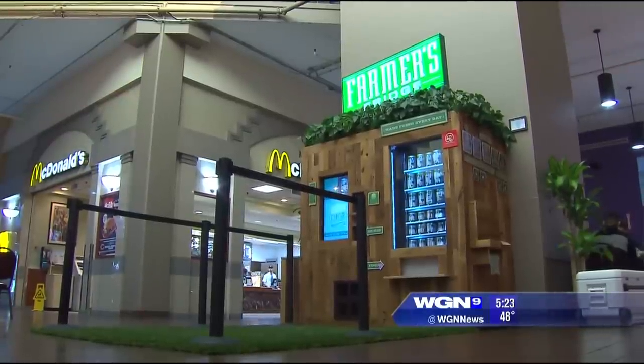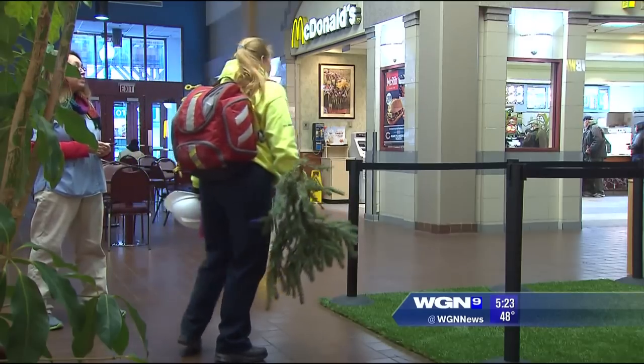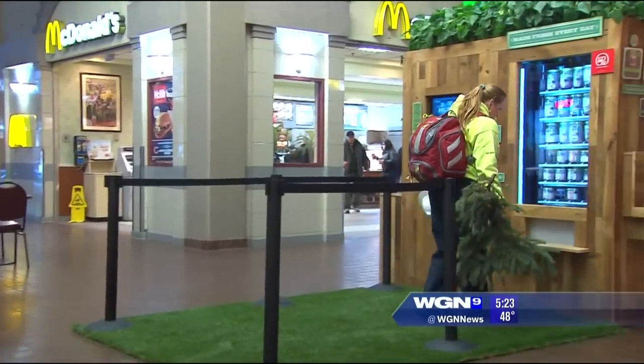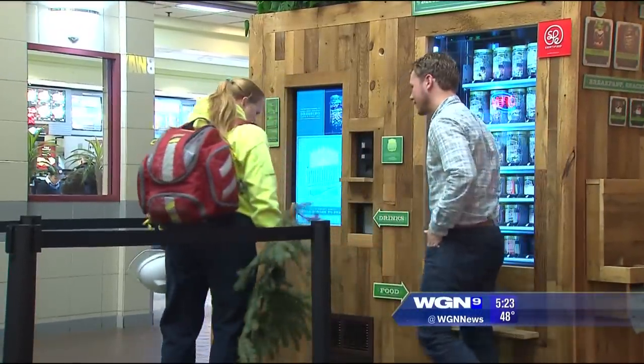Farmer's Fridge just launched in the Garvey food court at Clark and Lake two weeks ago, and already Luke says he's been amazed by the response. We have construction workers, we have office workers — there's no single demographic, which is really surprising.